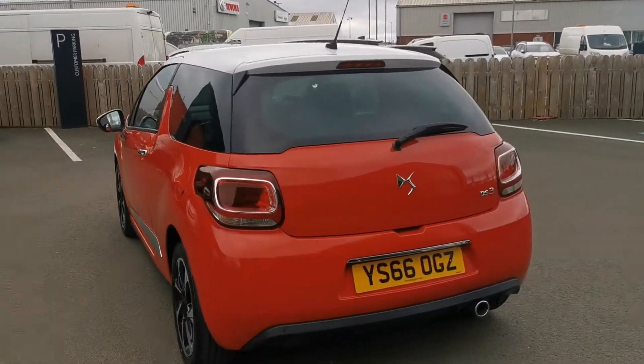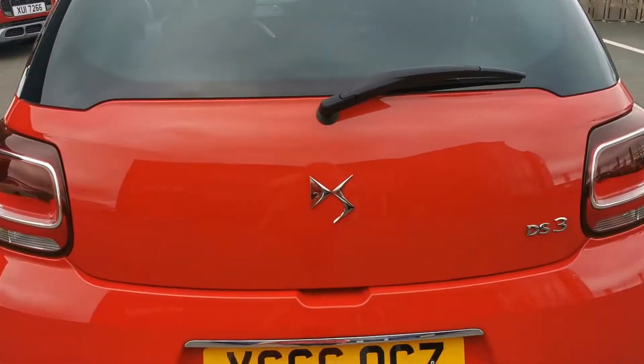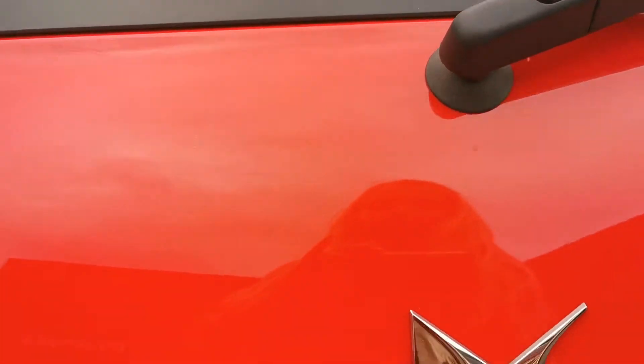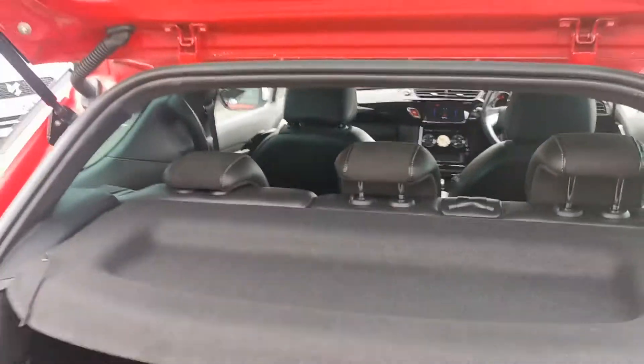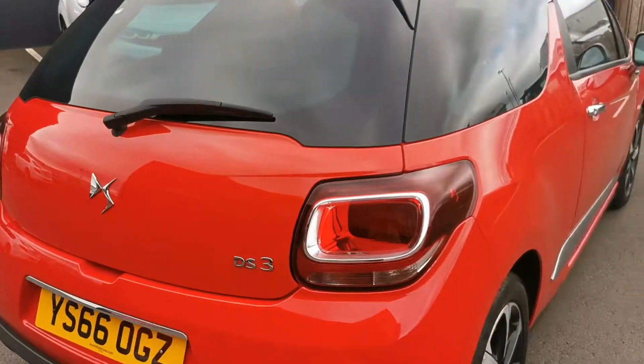This is an elegance model, so it has some fantastic features which I will show you throughout the video. The DS3 has a great size boot as well, and I will show you that beautiful Alcantara interior.